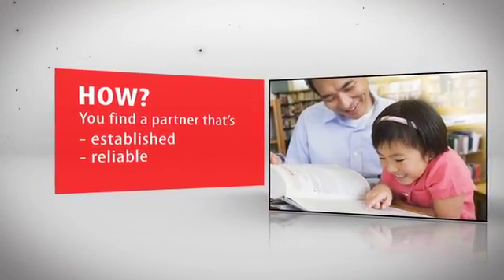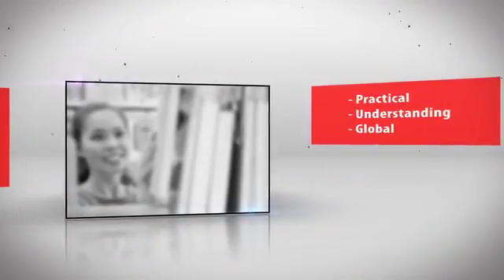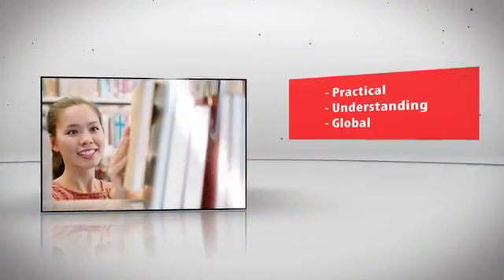You find a partner that's established, reliable, practical, understanding, and global. With over 40 years of experience,